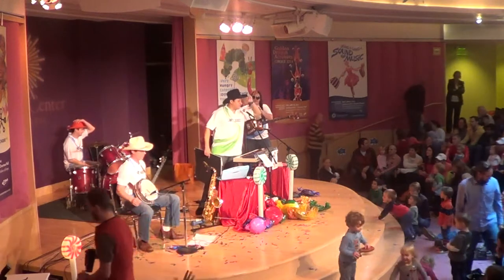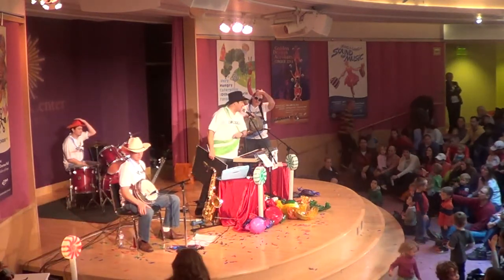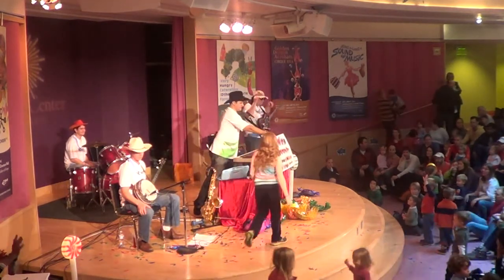I'm going to need two helpers from the audience for the chili pepper song. How about the kid right there in the stripes, and how many of you are in the front there? We're going to need you guys to come up here to the stage.